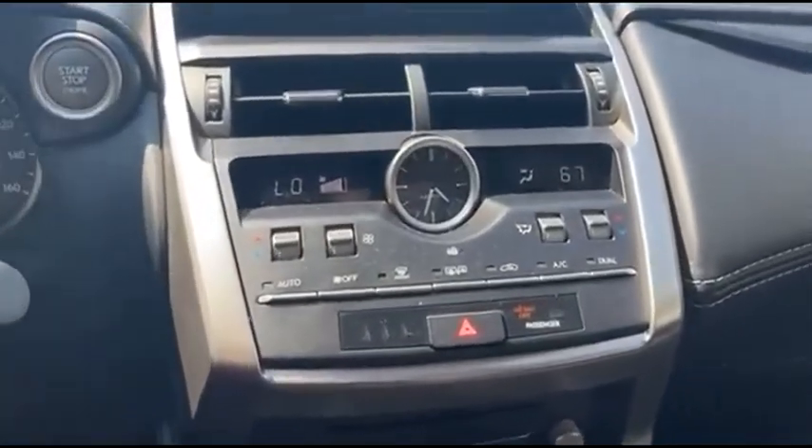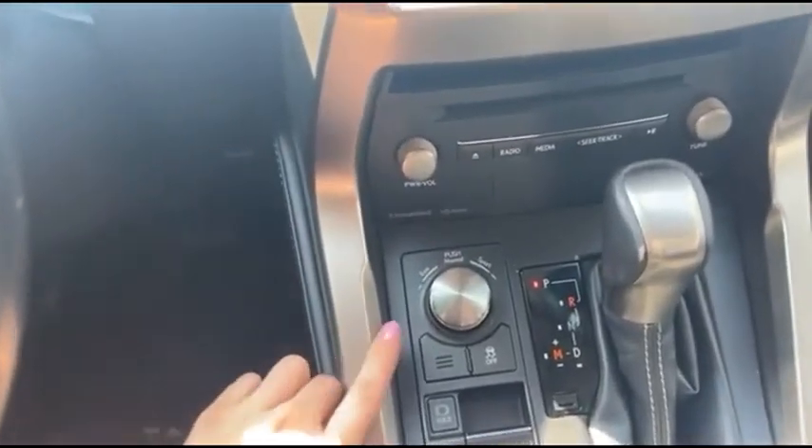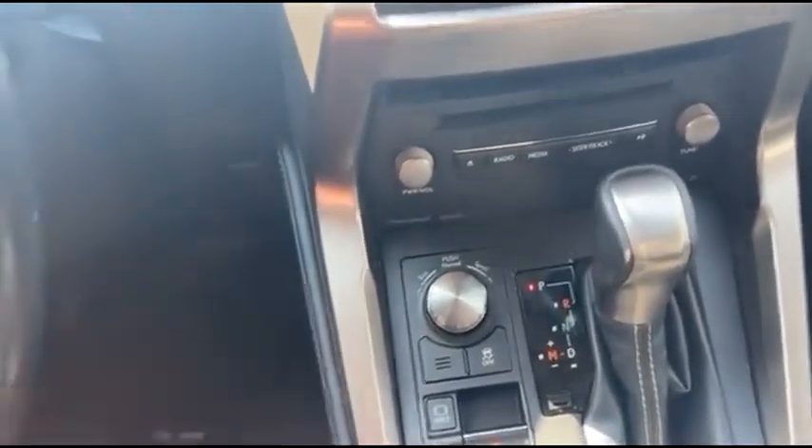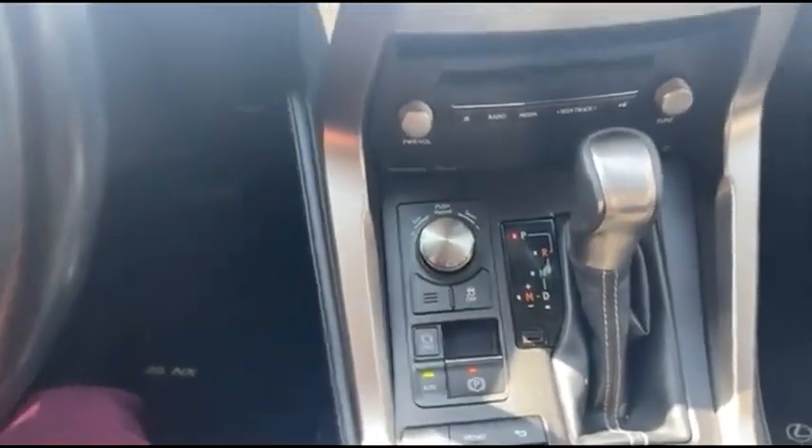You also get dual climate control for you and your front passenger. This is where you'll change your driving modes — you have eco, normal, and sport. Traction control, brake hold, and you have an electronic parking brake as well.